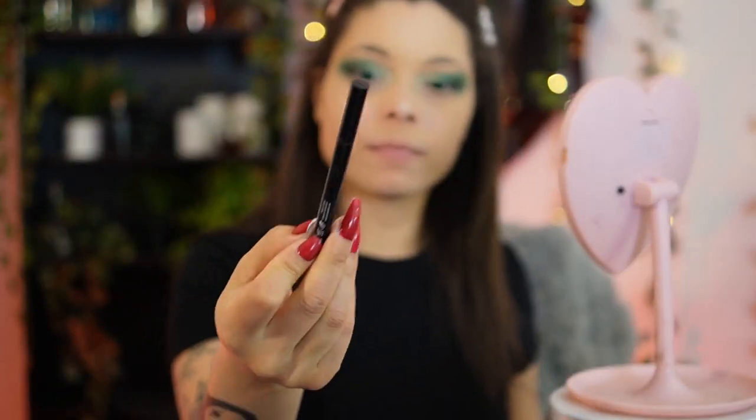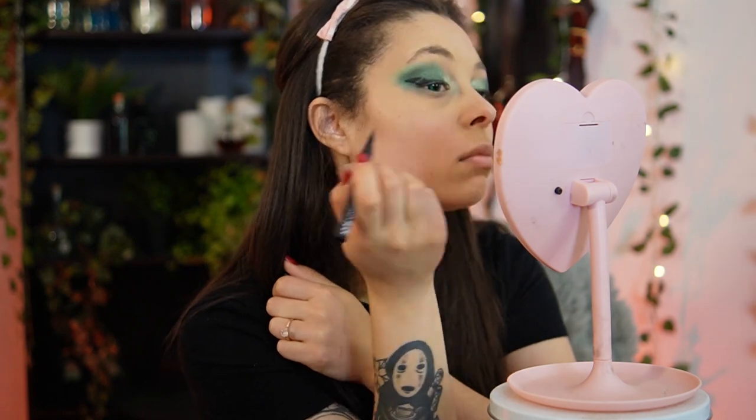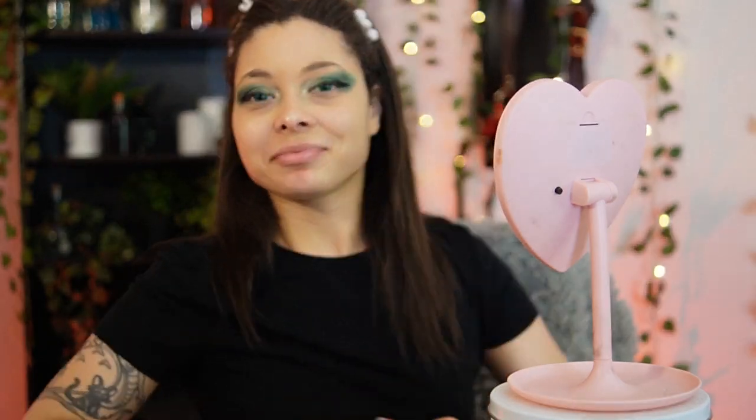I don't know why I decided to put this setting mist on — I hadn't done my eyelashes or eyeliner yet, but I just wanted to spray it on my face. Take that as you will. Now I'm concentrating really hard trying to get the eyeliner right. Hear me out: they are cousins, not twins. I messed up the eyeliner but we're just gonna act like it didn't happen.